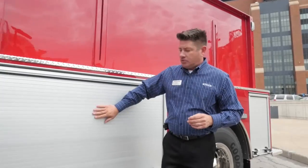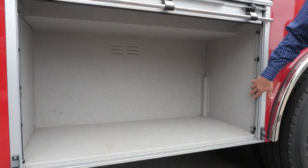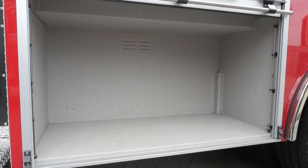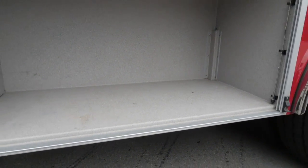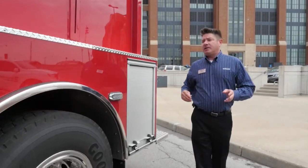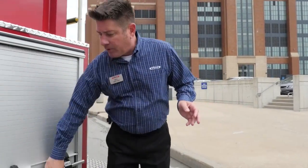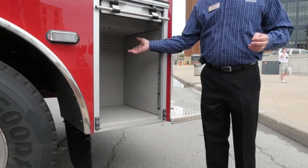This particular unit is a stock unit available for sale at any time, so we don't put any options on until the customer designates what they want. They come standard with AM doors, LED lighting in all the compartments, and of course the standard spatter paint that we put on all of our Pierce products. We maximize the body space and added a compartment at the rear as well — a good compartment for fire extinguishers, tools, etc.